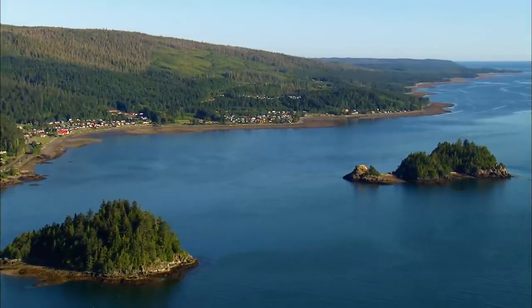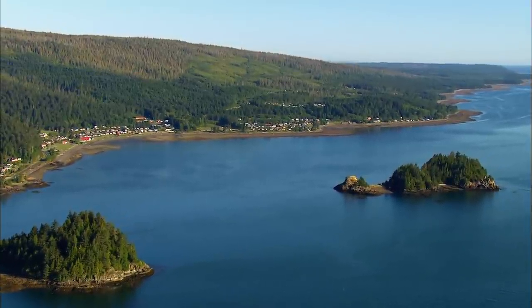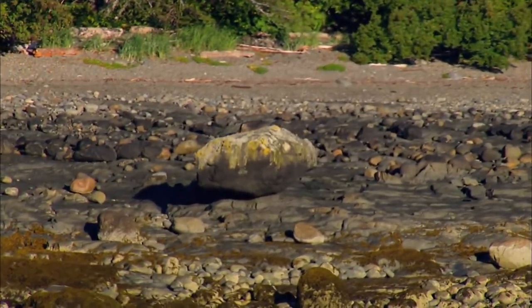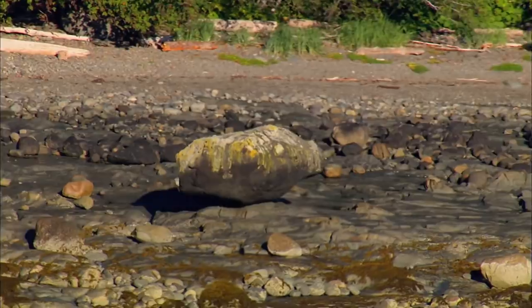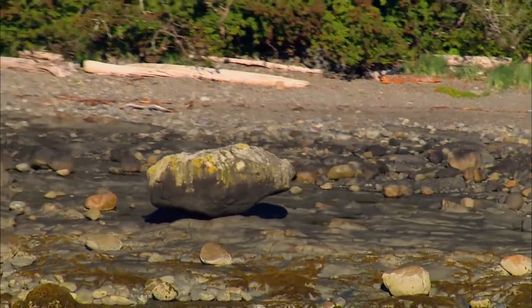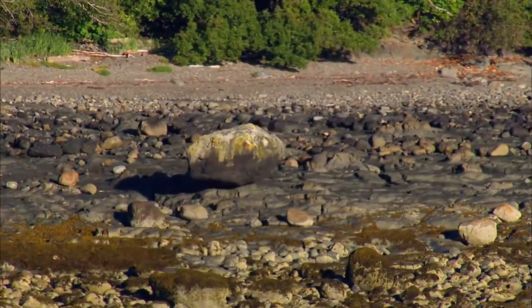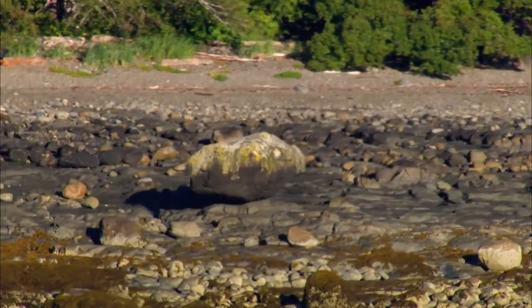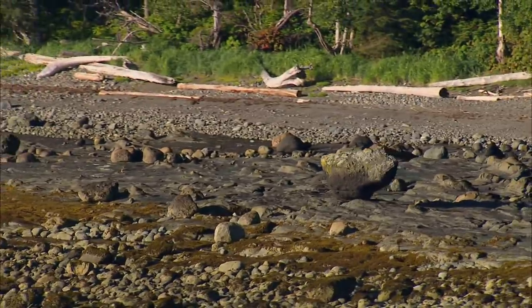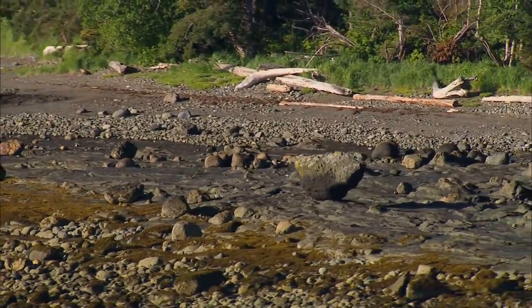Just north of the community of Skidegate, one geological feature has become an attraction. Balanced Rock has stood for centuries — a boulder perfectly suspended on the shoreline, seemingly defying the forces of nature. The unique rock has been referred to as one of the many natural spiritual forces on Haida Gwaii, guarding these shores.